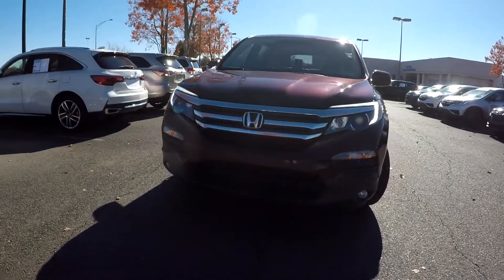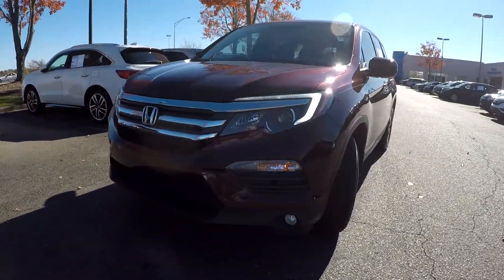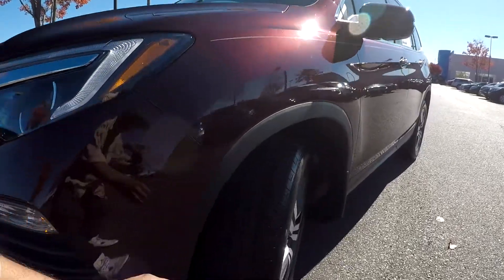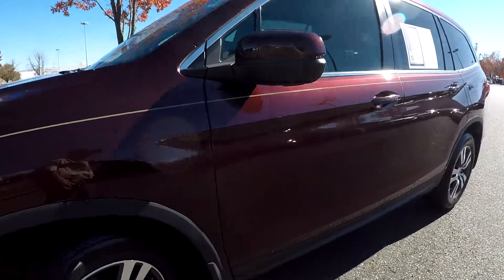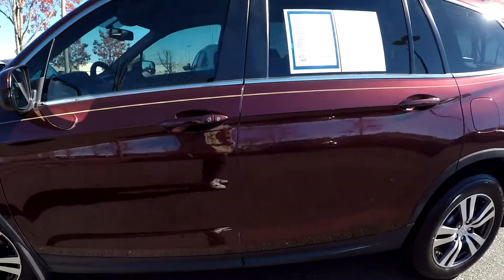Here we're looking at a 2017 Honda Pilot. We're going to start our walk-around, first coming in and checking out these tires, looking for tread. We'll continue around the rest of this car looking for any scratches, scrapes, dings, or anything like that.